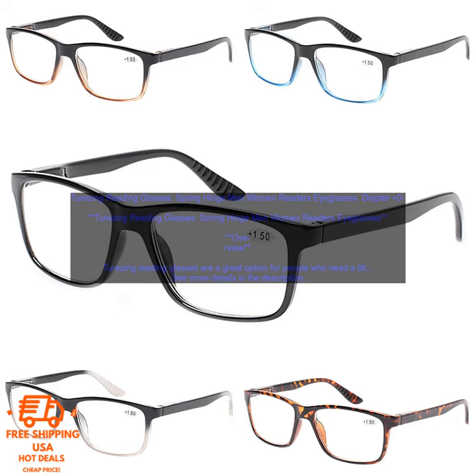Pros: Affordable. Lightweight and durable. Spring hinge for comfortable wear. Scratch-resistant coating. Cons: May not be as stylish as some other brands. Diopters only go up to plus 6.00.